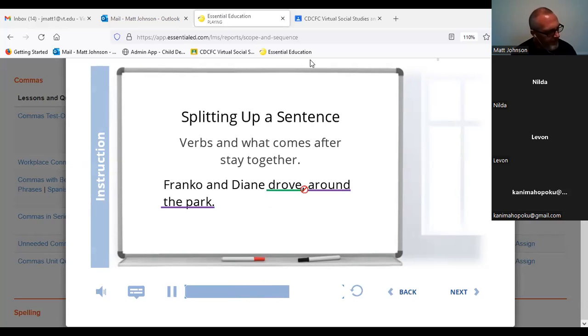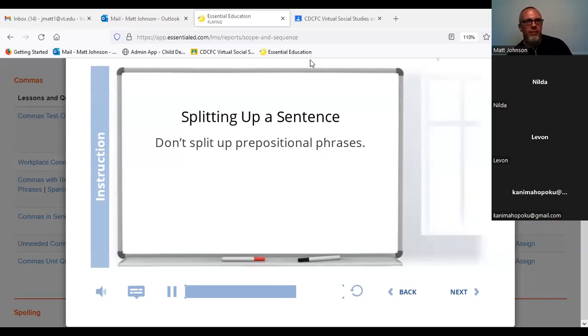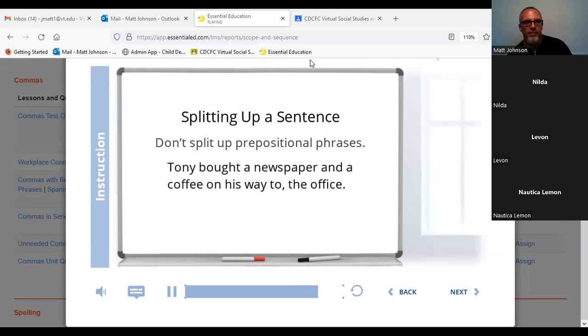Just like you don't want commas splitting up important ideas in the sentence, you don't want them splitting up prepositional phrases either. Those are phrases that start with of, in, by, or after — prepositions. Here's what an unneeded comma in a prepositional phrase looks like: 'Tony bought a newspaper and a coffee on his way, to the office.' Get that comma out of there. You don't want to break up the prepositional phrase 'to the office.' It's one phrase, so it should all go together smoothly.